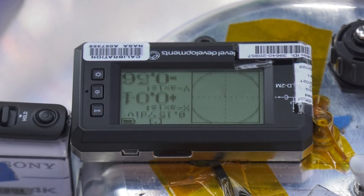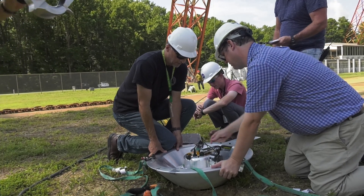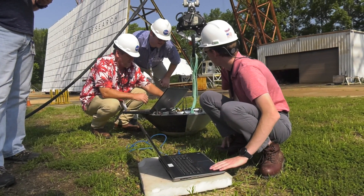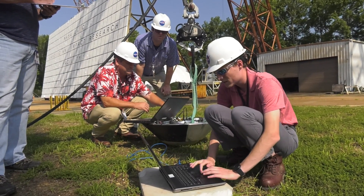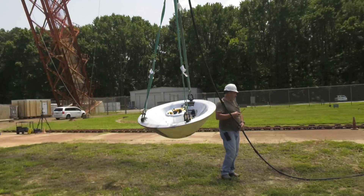The purpose of these tests is to understand how much load the Mars samples will see when they impact the ground at that high velocity. These tests we're doing today are our checkout runs to make sure that everything goes smoothly. It gives us confidence in the data systems, confidence in our test procedures, and confidence that we'll be able to get what we want out in Utah.